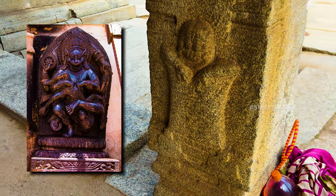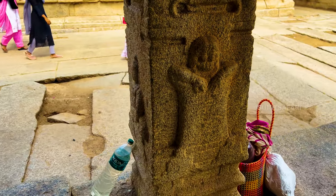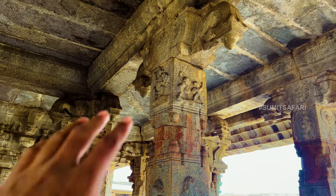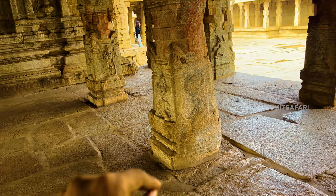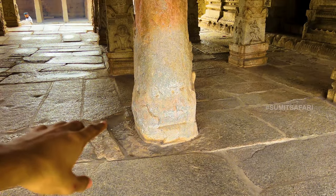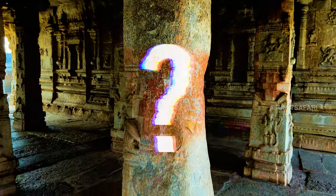There are also many other intriguing carvings in the temple, which I will cover in another interesting episode. It's not just the carvings — even a pillar with beautifully carved sculpture on one side is left plain on the other side without any apparent reason. What do you think might be the reason behind this? We would love to know your thoughts in the comment section.